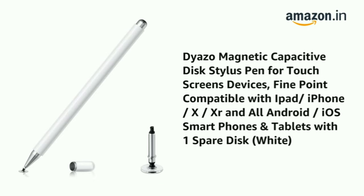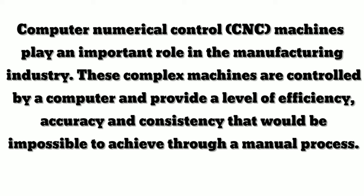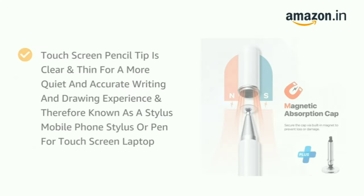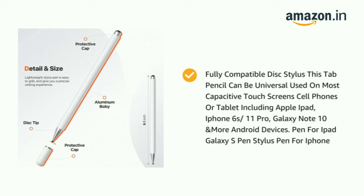First we have this stylish ball pen for Android as well as iOS users. The Daizo Stylus is designed on a CNC machine with an elegant white aluminum body and clear disc tip. I will provide the CNC explanation on screen — you can pause and read it. This touchscreen pencil tip is clear and thin for a more accurate writing and drawing experience. This pen can be universally used on most capacitive touchscreen cell phones or tablets, including Apple iPad, iPhone 6S, 11 Pro, Galaxy Note 10, and more Android devices.